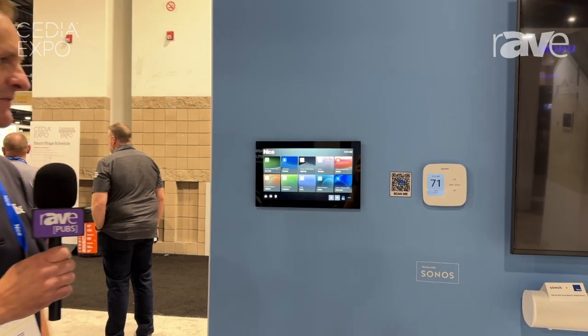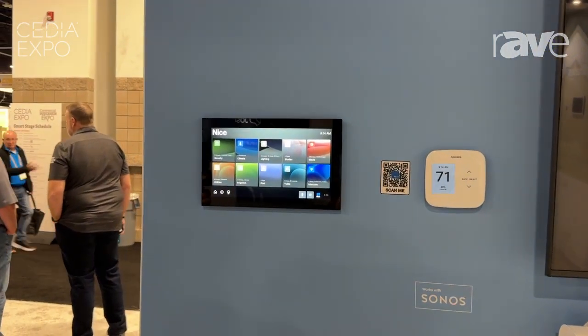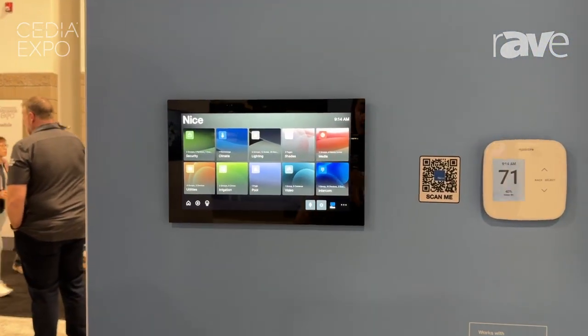Hi, I'm Jeff Shaw with NICE here at Cedia Expo 2024, and we're going to show you our user interface. We've just launched a new user interface here at the Cedia Expo show. Let me go through a couple of things here.